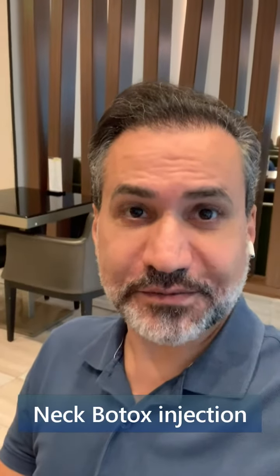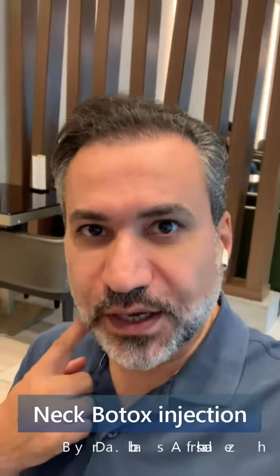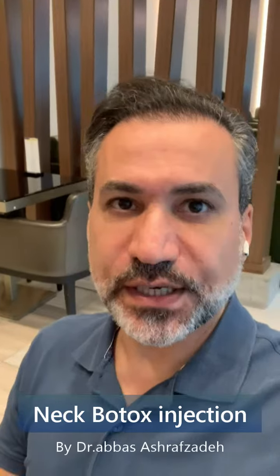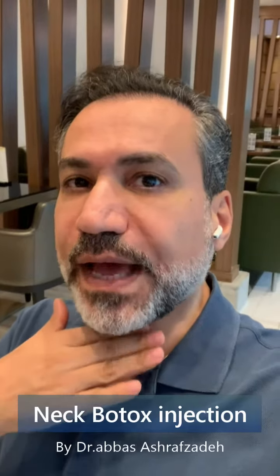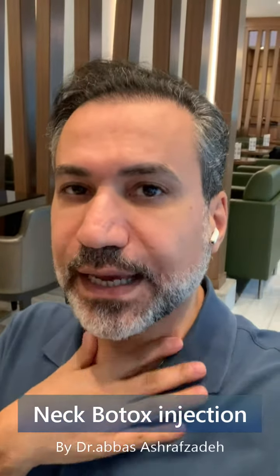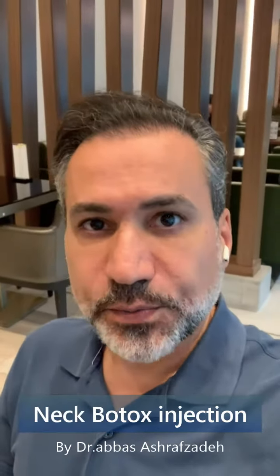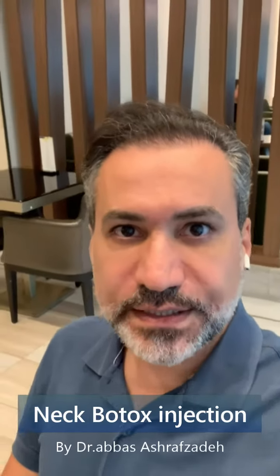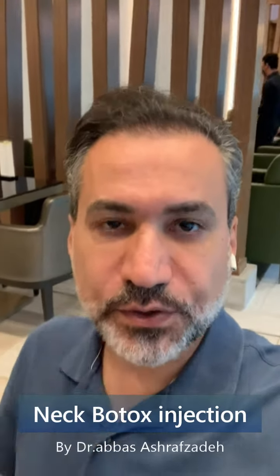A frequent question: can we inject Botox in the neck? It looks strange and unusual, but yes — we are injecting Botox on the neck and the jawline. The reason and purpose of this injection is to create a nice jawline, improve the angle at the double chin, and to remove the vertical lines you may have seen in people's necks. It's a very nice technique to perform a Texas shape on your jawline and correct lines on your neck.